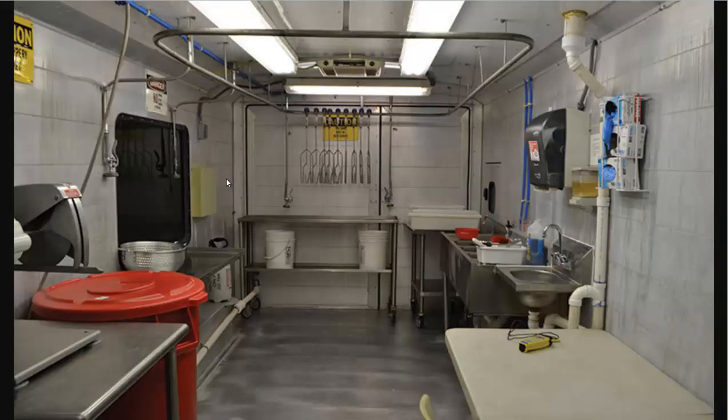This is inside of a converted horse trailer made by Kentucky State University, if I remember correctly. As you can see, all the surfaces are washable. It's got the handwashing station, the three-bay sink, typical of any commercial kitchen. But it also has scalders to help get rid of any extra feathers, a deplucking unit, and all sorts of other industry-specific tools like killing cones.